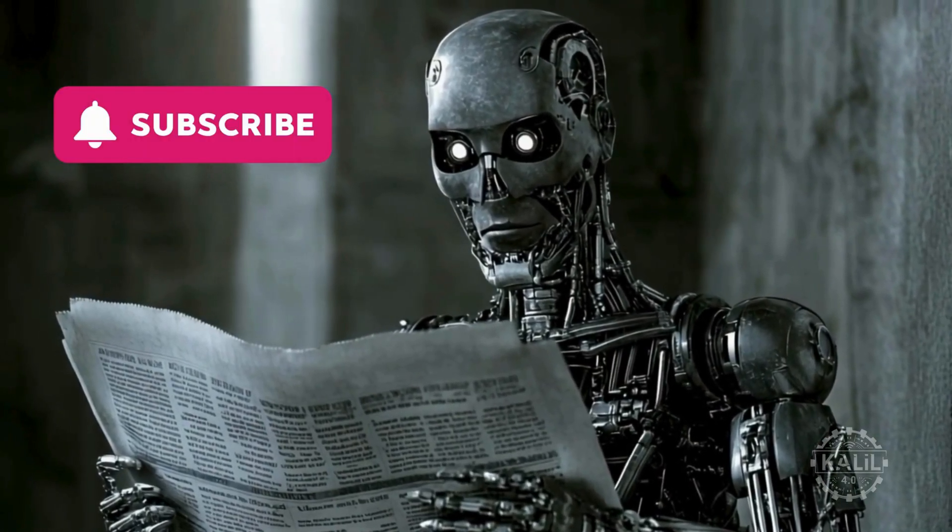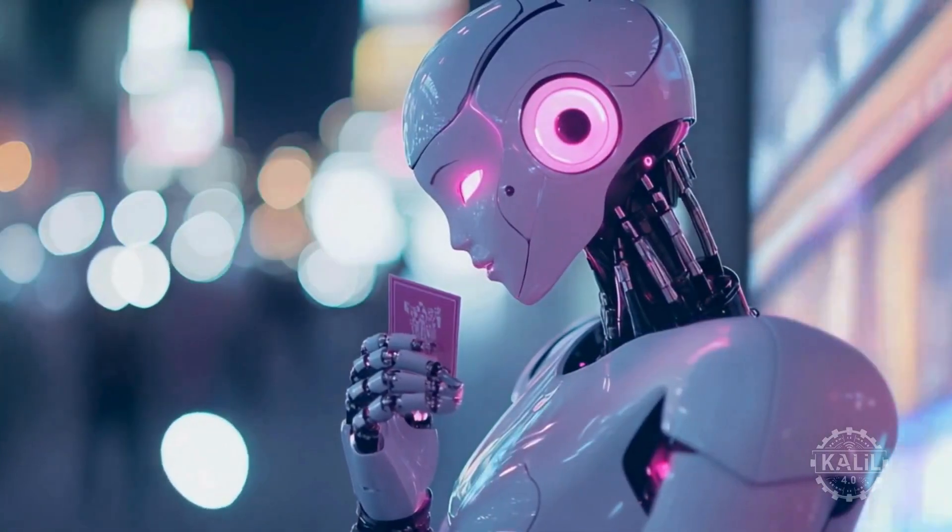Subscribe to stay up to date with the latest in humanoid robots as the market evolves rapidly.